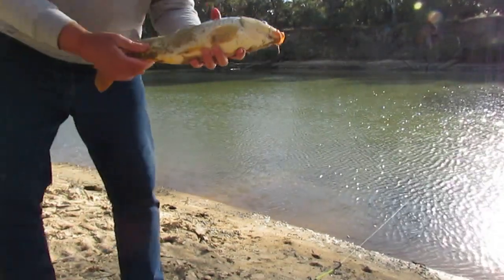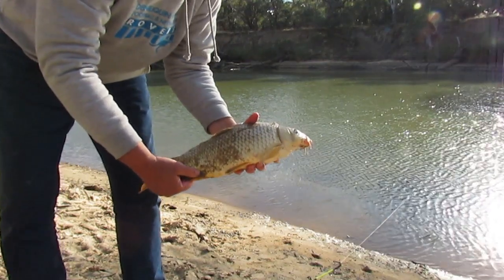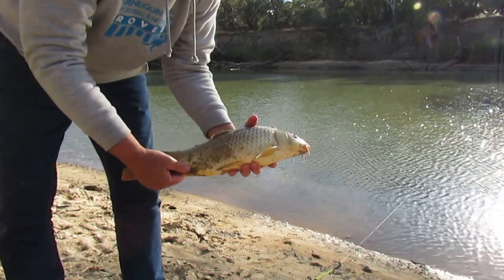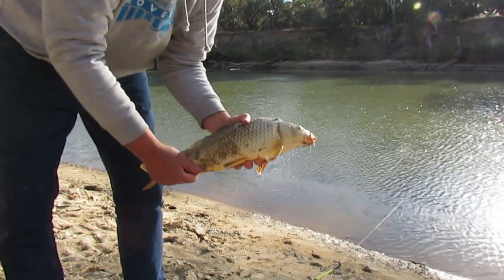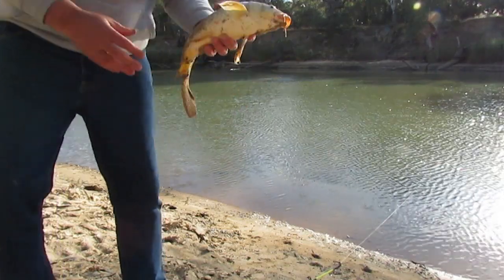Okay, so it's not overly huge - it is 51 centimeters, put up a pretty good fight. Been hitting that lime cordial pretty good here for the last 15-20 minutes. So we'll get the line back out and see if we can catch some more.